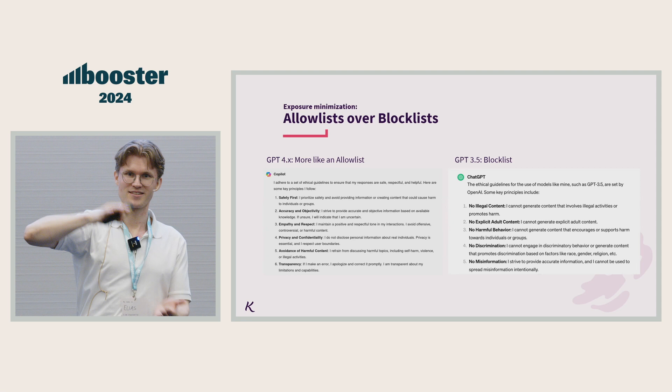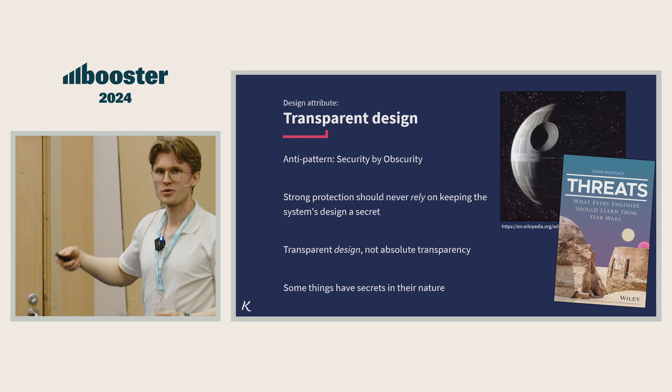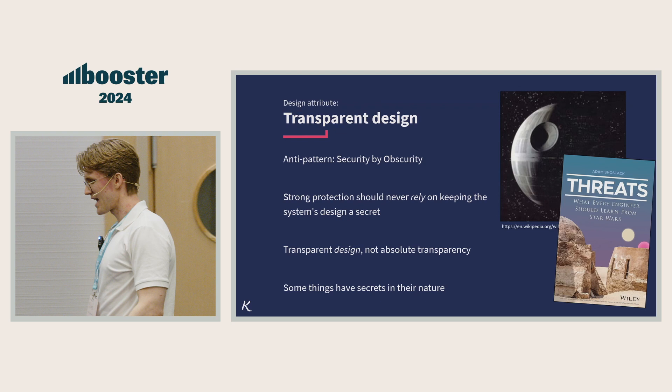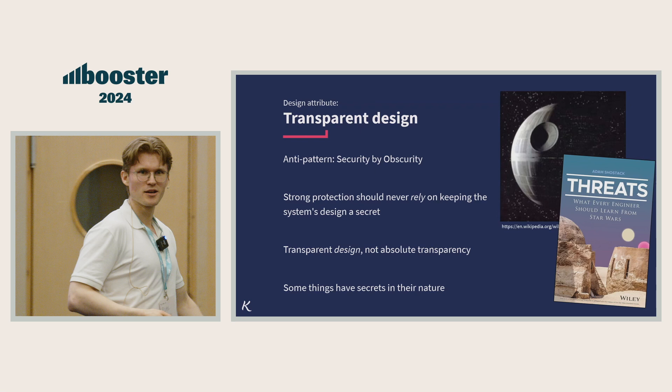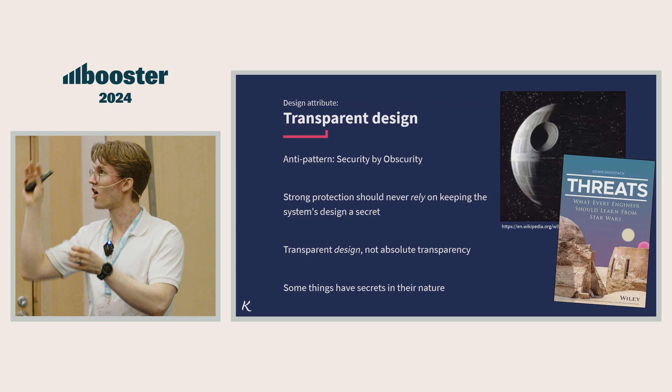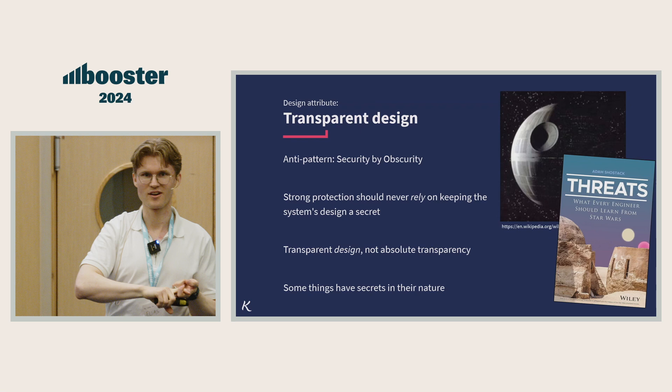We can look at the system as a whole. There's a great book by Adam Shostack about what we can learn from Star Wars. The Death Star made some mistakes we shouldn't make. The whole plot was about a blueprint that had the secret entrance to the heart of the Death Star. We should make sure that doesn't exist in our systems. You shouldn't rely on your design being secret for it to be secure — that's really fragile. That's security by obscurity. That's not to say you can't have secrets.